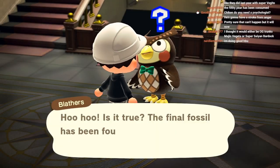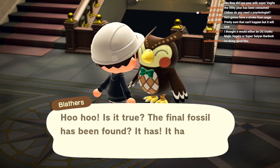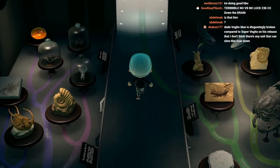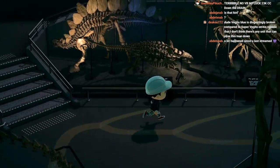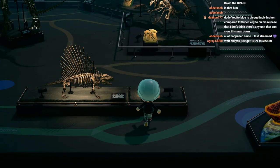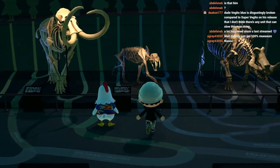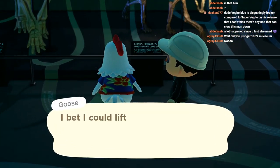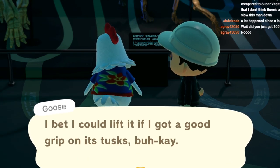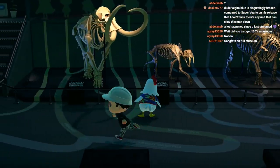The final fossil has been found! Let's take a look - take a nice little walk through it, stroll through, look at all those completed fossils. I love the little baby dinosaur, that's the best. And then Goose admiring the museum. Over my dead body - we finally got it, the final fossil! The fossil exhibit is complete.